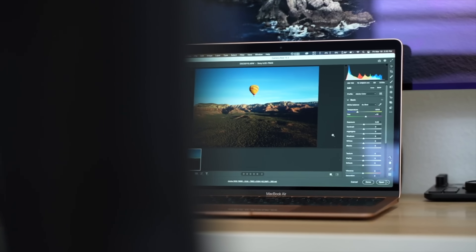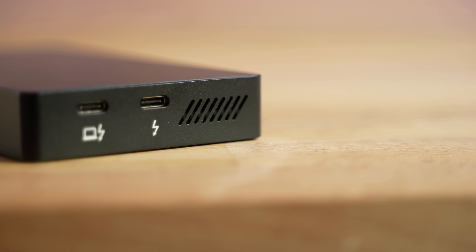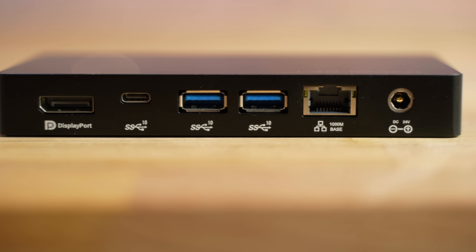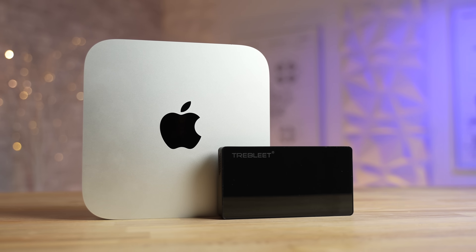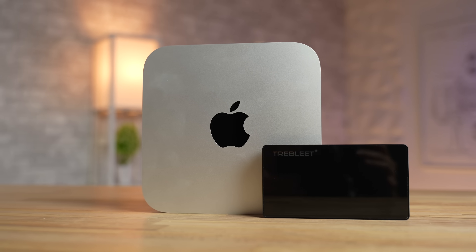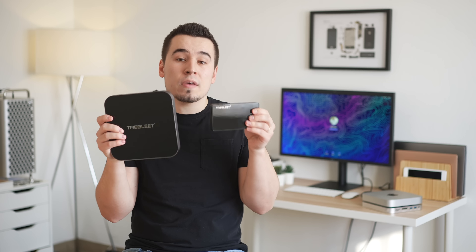If you're looking for something even more compact in case you're an M1 MacBook user, they've also got a new USB 4 Super Dock, complete with extra ports like Thunderbolt, DisplayPort, Ethernet, full-speed USB ports, and an internal 2800MBps NVMe SSD slot, making for the smallest and fastest dock on the market right now that also supports 60W MacBook charging. So if you never want to worry about ports again, you can find the links to both of these Trebleet products down in the description below.